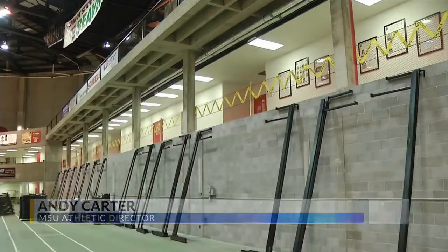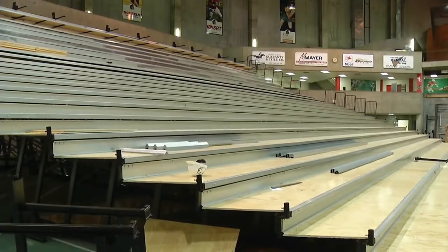How can we make this a better environment to watch a game, better entertainment value, and then also from a functional standpoint — the bleacher systems we had in here were original from 1981.